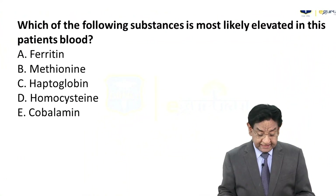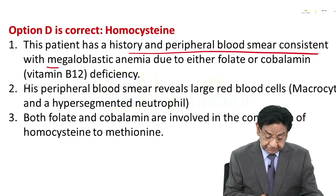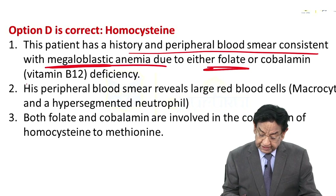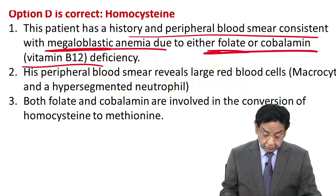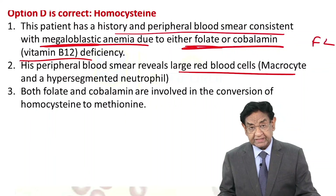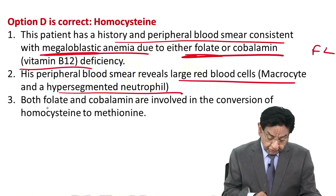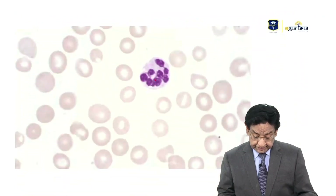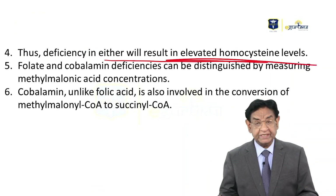With this background, which of the following substances is more likely elevated in the patient's blood? The answer is homocysteine. As I told you, the history and peripheral smear are consistent with megaloblastic anemia. This is due to folic acid or cobalamin — vitamin B12 — deficiency. We are getting large macrocytic RBCs and hypersegmented neutrophils. Both folic acid and cobalamin are involved in the conversion of homocysteine to methionine, so deficiency of either will result in increased homocysteine levels.